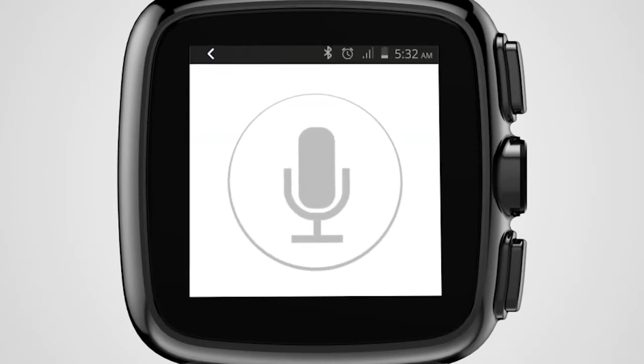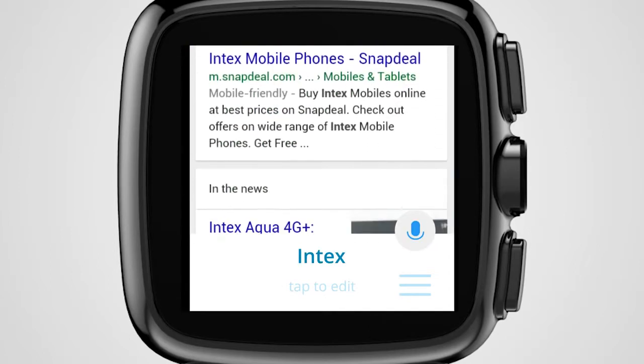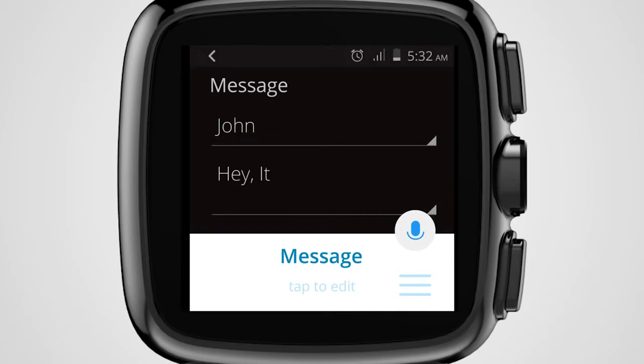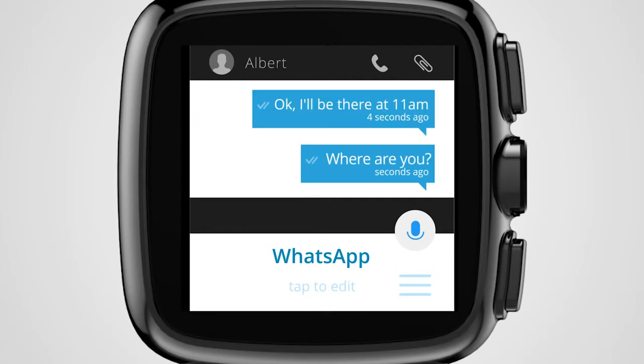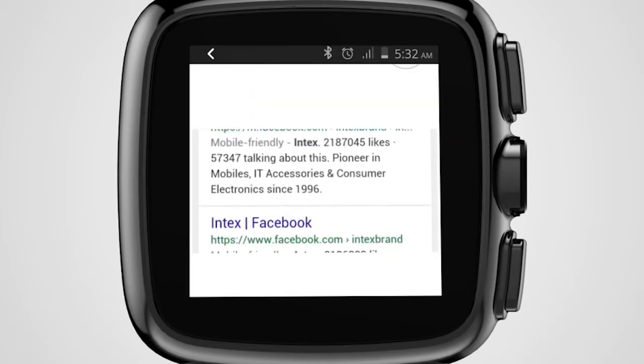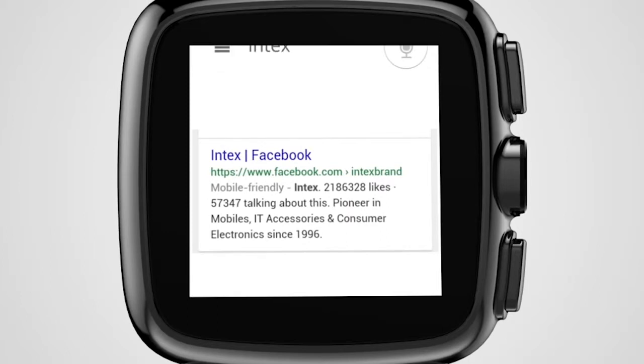Why waste time tediously typing information when you can just speak out your desires and wishes and have it come through? iRist is packed with a voice assistant — your genie on a wrist. Just lift your wrist, speak into the device and watch your task completed in seconds. Whether you wish to search the web, send a message or simply open an application, now all you need is your voice and your smartwatch.